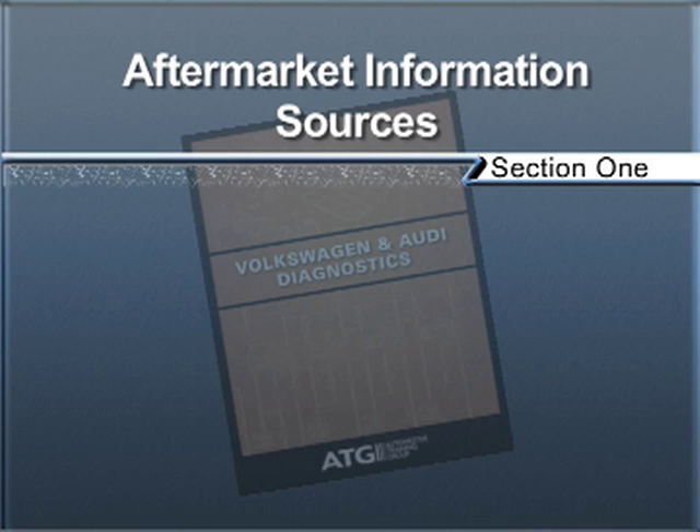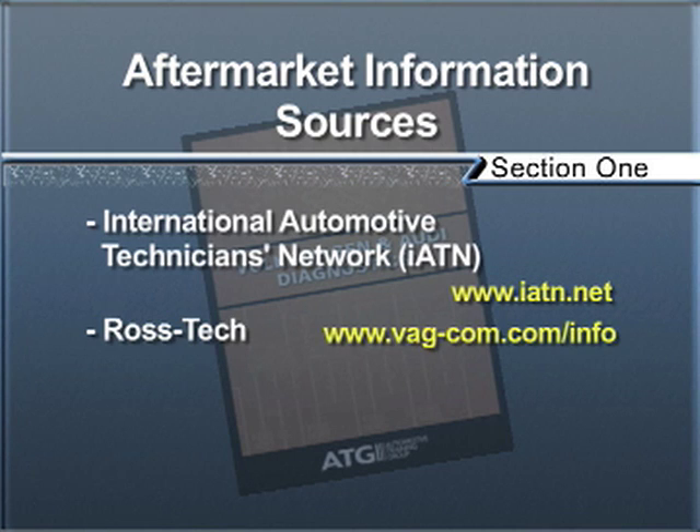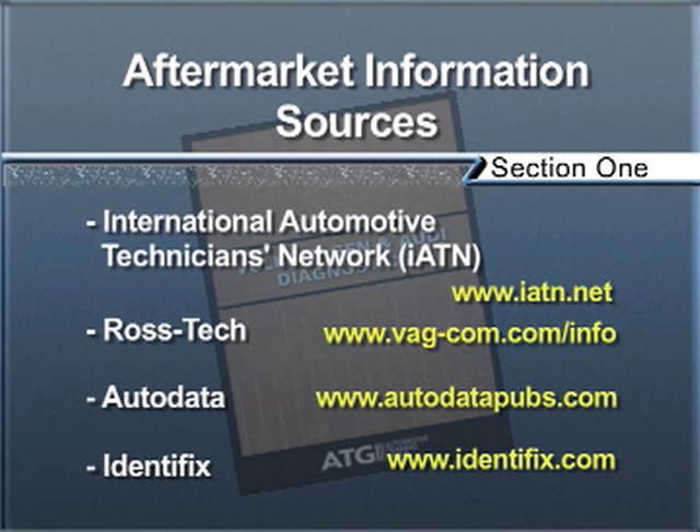You also have on-demand and AllData, which are aftermarket informational systems that most shops across the country have, either on disk or via the Internet. There are other information sources out there as well: IATN.net, Ross Tech, Autodata, and Identifix — these are all viable options. Remember, information is the key to repairing the vehicle.